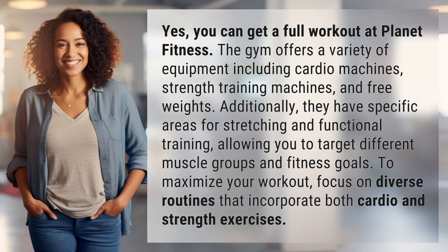Yes, you can get a full workout at Planet Fitness. The gym offers a variety of equipment including cardio machines, strength training machines, and free weights. Additionally, they have specific areas for stretching and functional training, allowing you to target different muscle groups and fitness goals.